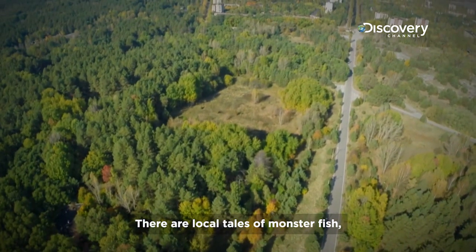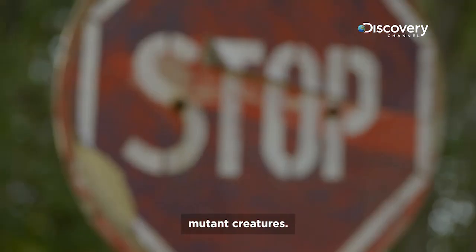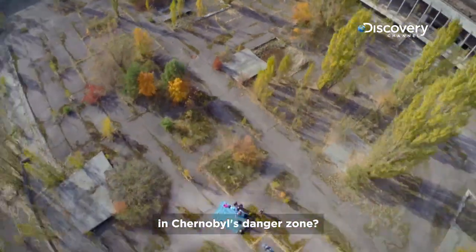There are local tales of monster fish, two-headed frogs, mutant creatures. But what's really out there in Chernobyl's danger zone?